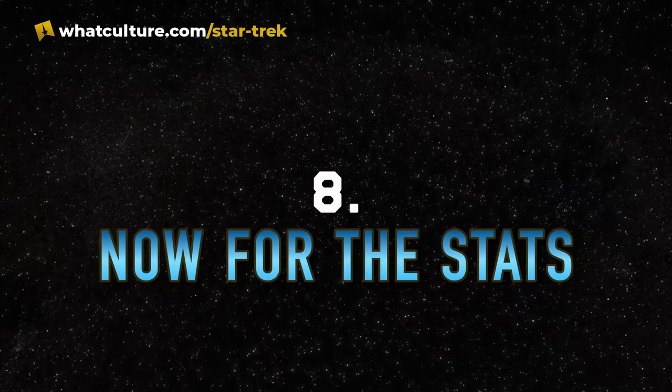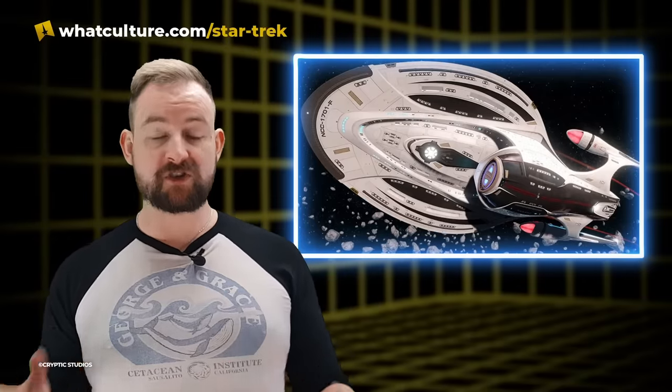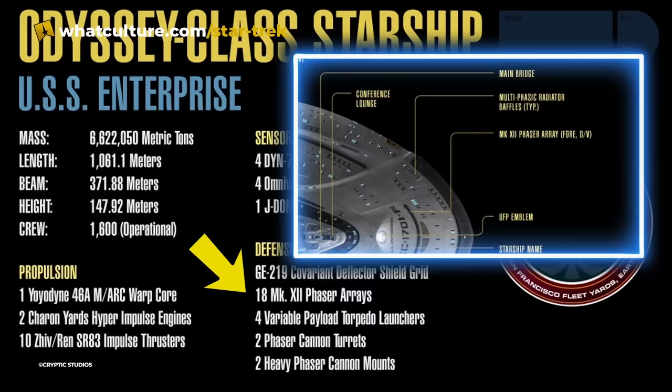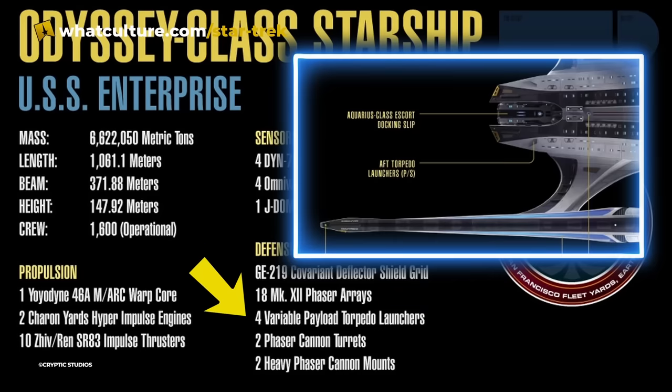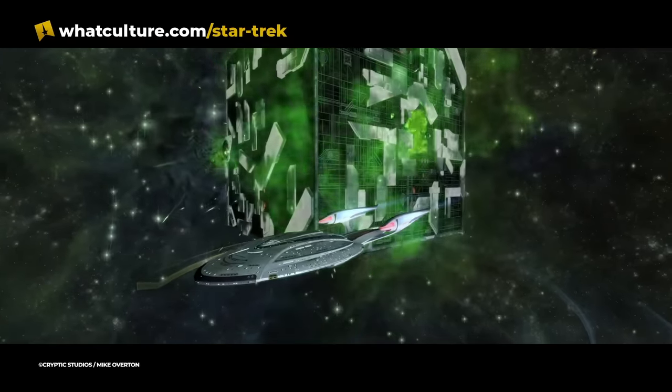Number eight: Now for the Stats. The best resource for information on the Enterprise F is Star Trek Online and the official breakdown given for the ship there. Built at the Utopia Planitia shipyard, the Enterprise F was armed with 18 Mark 12 phaser arrays, four variable payload warhead launchers, two phaser turrets, and two heavy phaser cannon mounts. A bit of beefed-up firepower for the Enterprise F then.